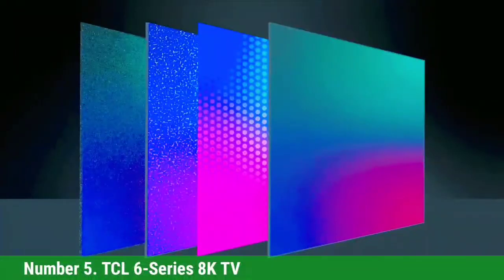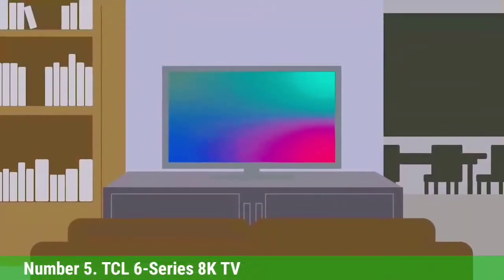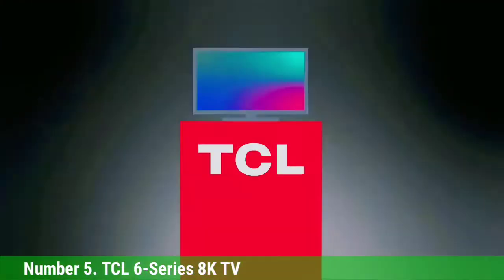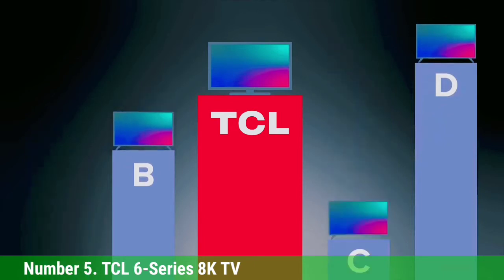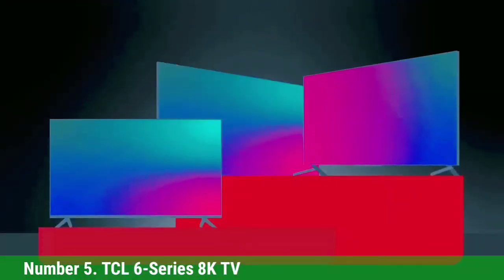Number 5: TCL 6 Series 8K TV. What about a TV that goes beyond 4K? That is the new TCL 6 Series 8K TV that the company announced at CES 2021. Our favorite TV from last year is going to get four times the amount of pixels in 2021 while retaining mini-LED and quantum dots. That means better contrast, better color, and now sharper resolution too.